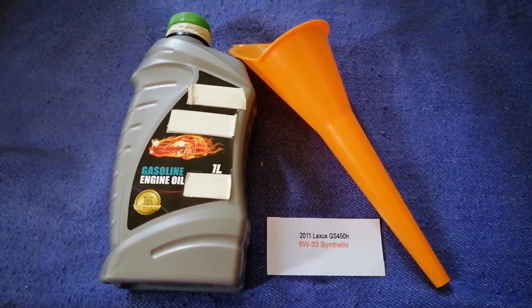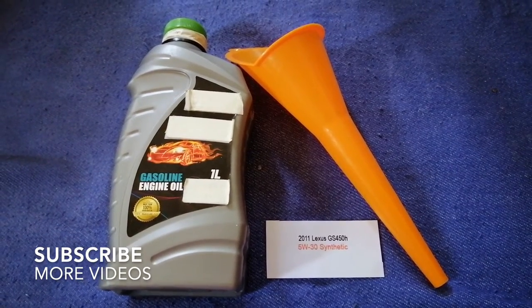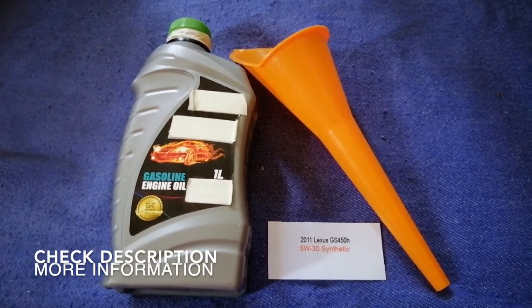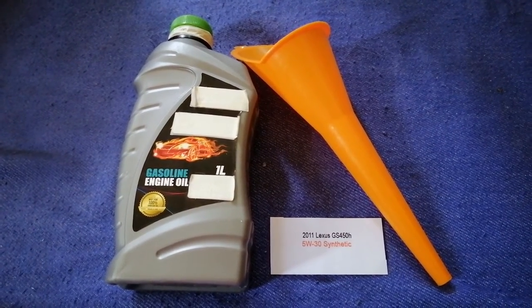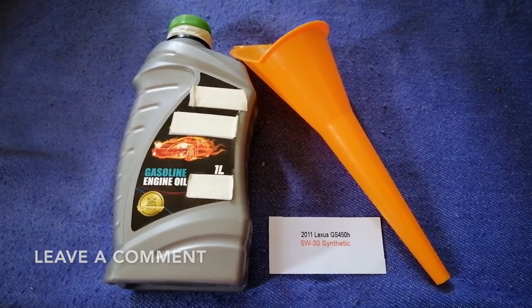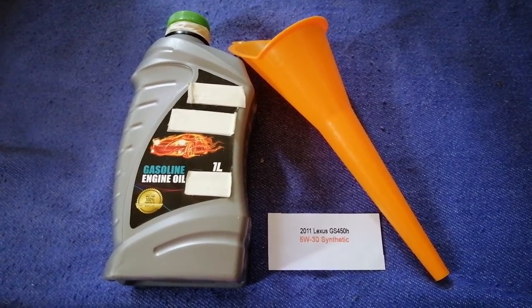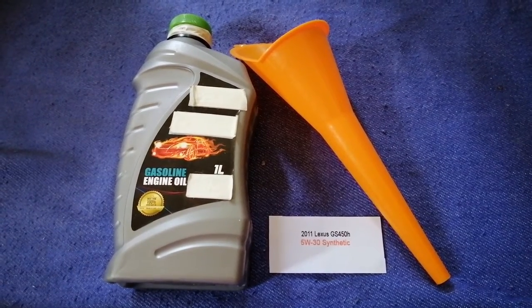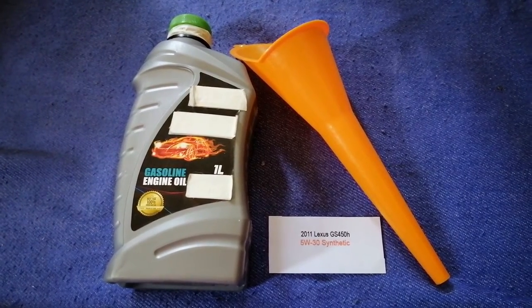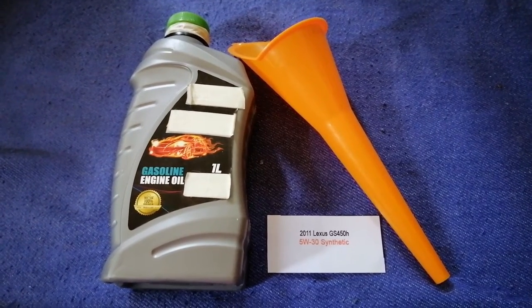Hey guys, welcome back. Today we are going to talk about the oil type for the 2011 Lexus GS450h. If you are looking for what oil to buy for your car, I have already looked it up — just check the video description and I will try to leave the info there as well. The oil type for the 2011 Lexus GS450h is 5W-30.